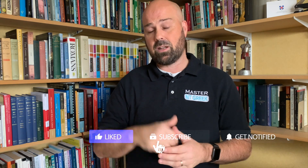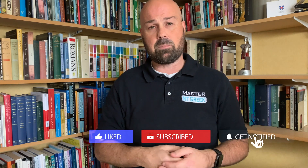Hi, I'm Daryl Berling from Master New Testament Greek and I help people with the tools, habits and systems to master the Greek of the New Testament. If you're interested in learning Biblical Greek, hit the subscribe button and the notify bell, and don't forget to like this video because that really helps me out as well.